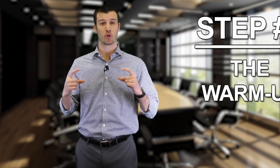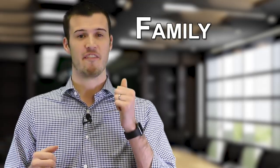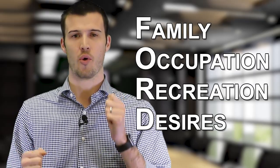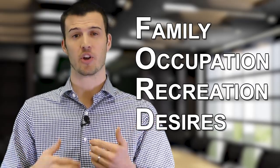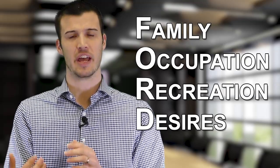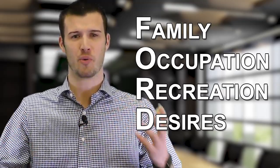There's also an old FORD reference that I heard from an old sales manager years ago — F-O-R-D: Family, Occupation, Recreation, and Desires. Get to know their family, learn about what they did before they were retired or what they're currently doing, what do they like to do for fun, and what are their desires, their goals, where do they want to be?